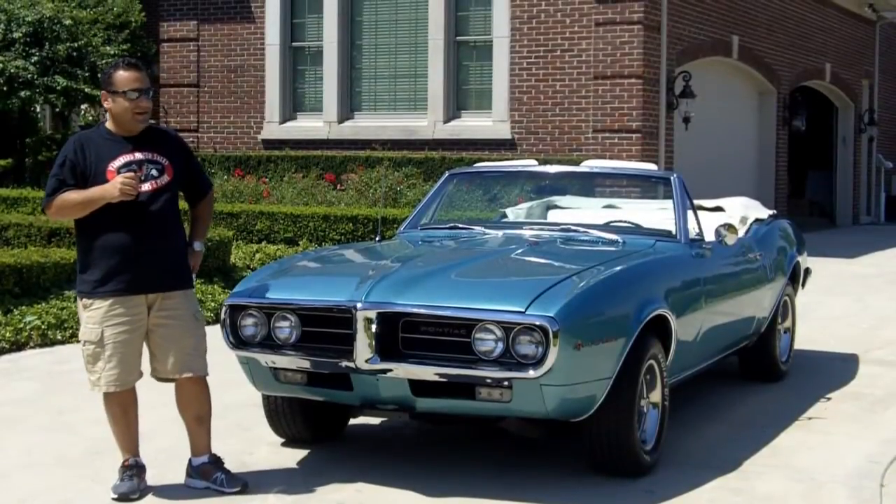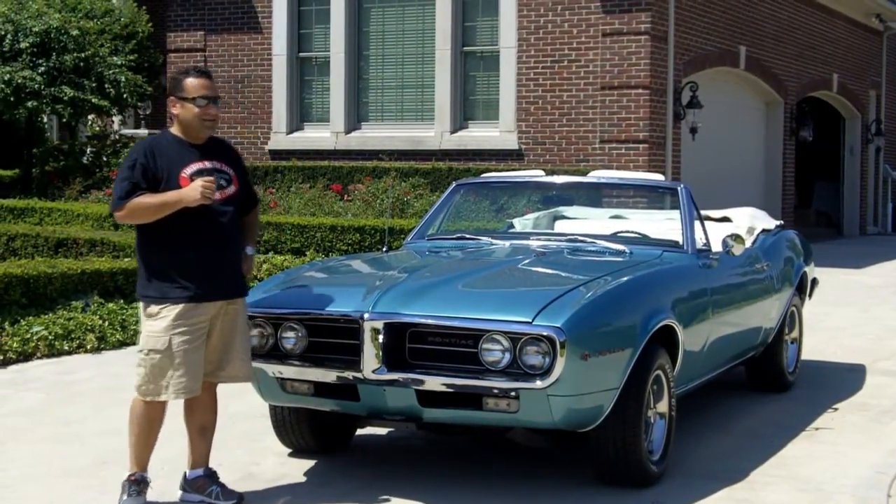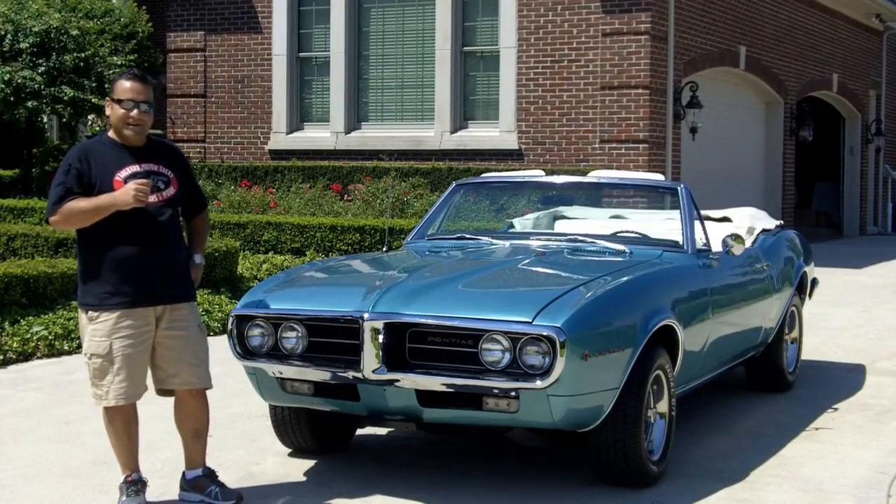Hi and welcome back to Vanguard Motor Sales. My name is Tom Fotios and today we're standing in front of a beautiful 67 Firebird. I can't remember the last time I saw one in this stock beautiful condition. We're doing this video for you today so you can make a great choice on your muscle car investment.